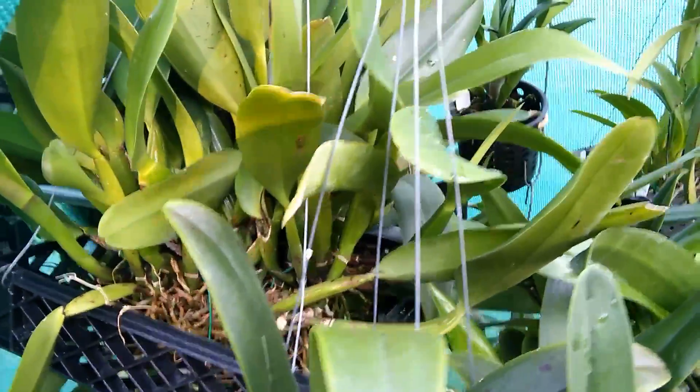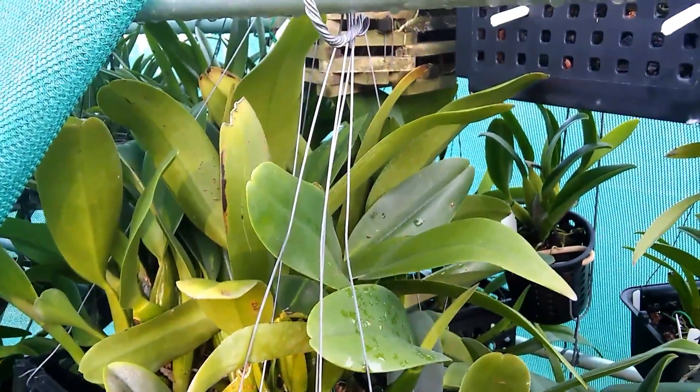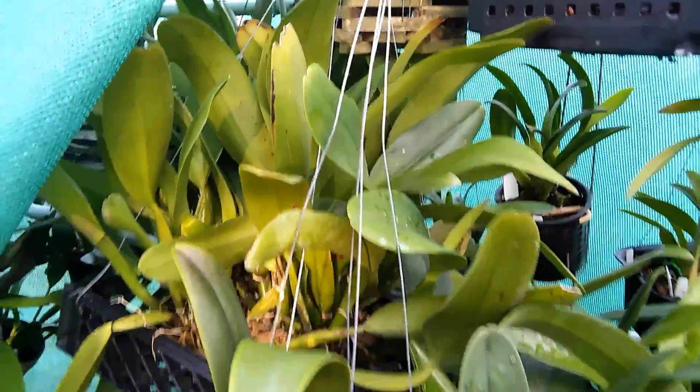We've got to repot a lot of this stuff, but most of these will be flowering in October, November, December. I'll just worry about that after.